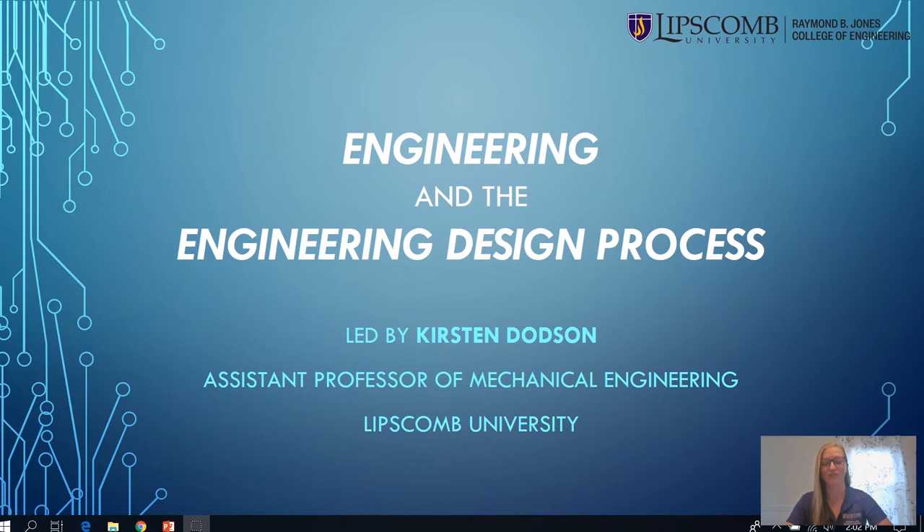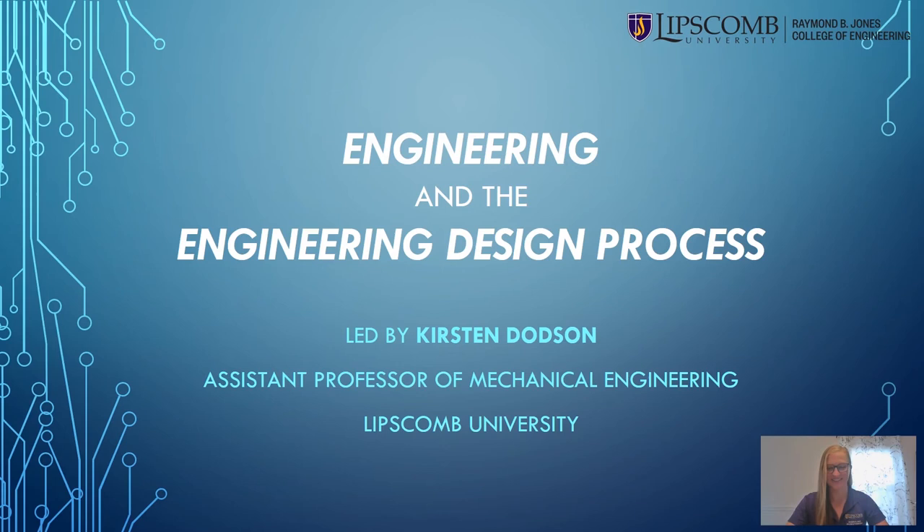Hi, my name is Kirsten Dodson and I teach engineering at Lipscomb University. As a member of the Emerging Leaders Board at Pencil, I'm excited to introduce you all to the field of engineering today. You'll meet some engineers and I'll show you an engineering project that you can do at home today. So let's get started.